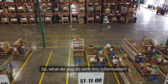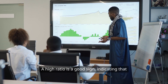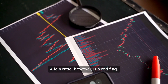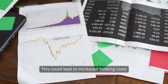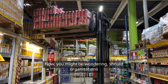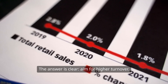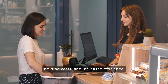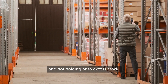So, what do you do with this information? You need to interpret your inventory turnover results. A high ratio is a good sign, indicating that you're selling inventory efficiently. A low ratio, however, is a red flag — it suggests you might be overstocked or that your products aren't moving as quickly as they should, which can lead to increased holding costs and potential obsolescence. The answer is clear: aim for higher turnover. A higher ratio means better cash flow, reduced holding costs, and increased efficiency, reflecting that you're managing inventory effectively and not holding onto excess stock.